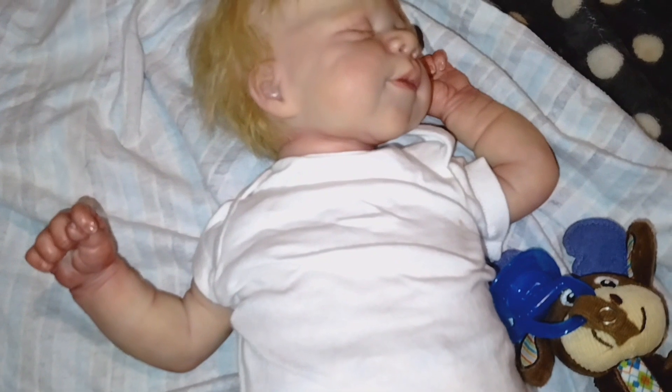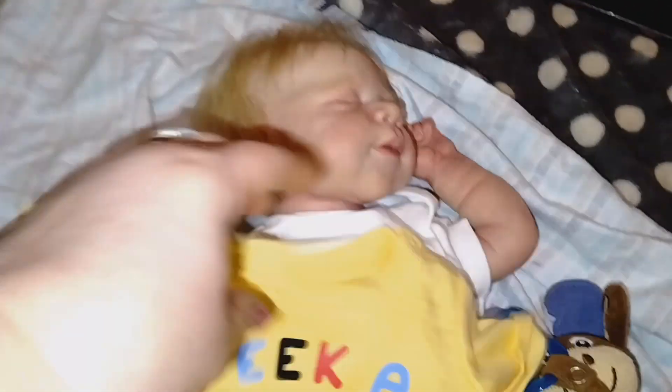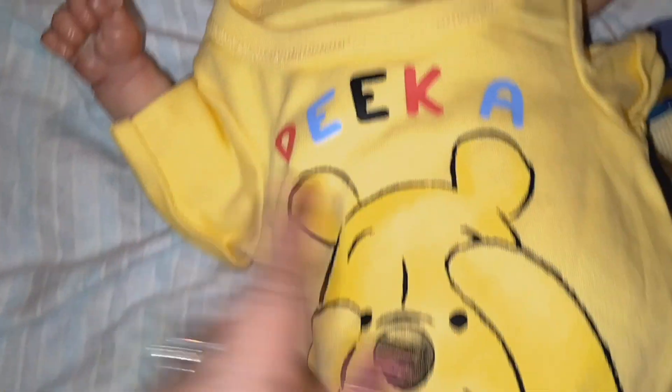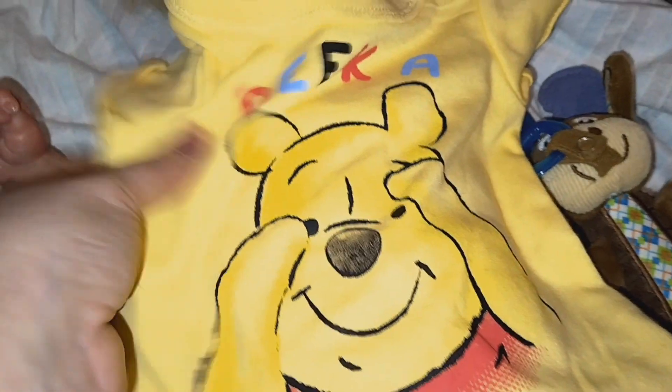You guys know I changed him into this little white onesie but I'm now going to change him into this cute little Winnie the Pooh romper — peek-a-poo! Because it has Winnie the Pooh on it.